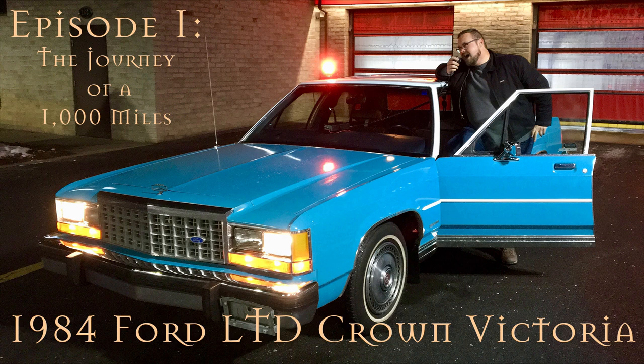Why did I buy a 38-year-old car? When I was a kid my dad also owned a 1984 Ford LTD Crown Victoria, and I suppose I bought it because it reminded me of him. I thought it would be a fun project car for us both to work on, and hopefully give it to him.